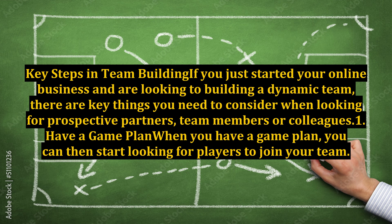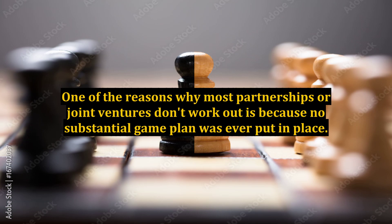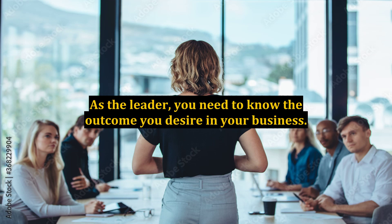Step 1: Have a game plan. When you have a game plan, you can then start looking for players to join your team. One of the reasons why most partnerships or joint ventures don't work out is because no substantial game plan was ever put in place. As the leader, you need to know the outcome you desire in your business.